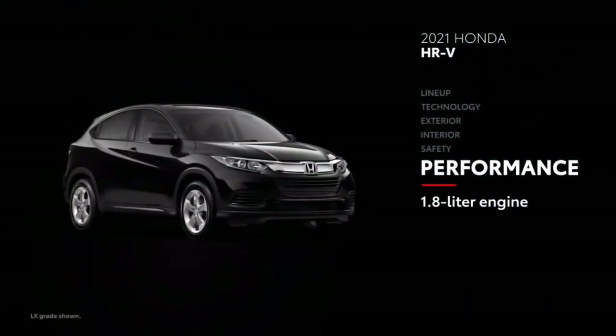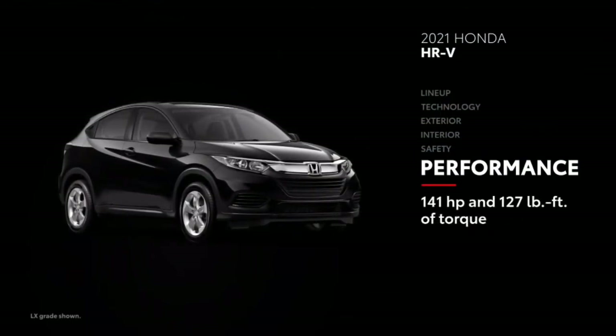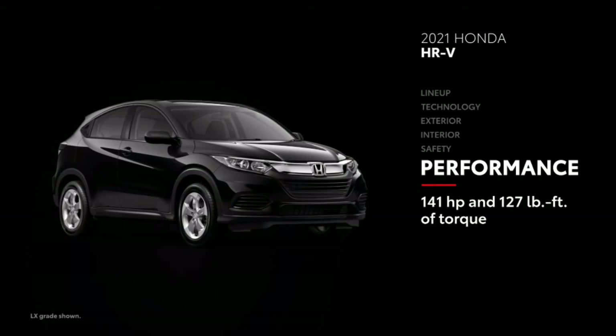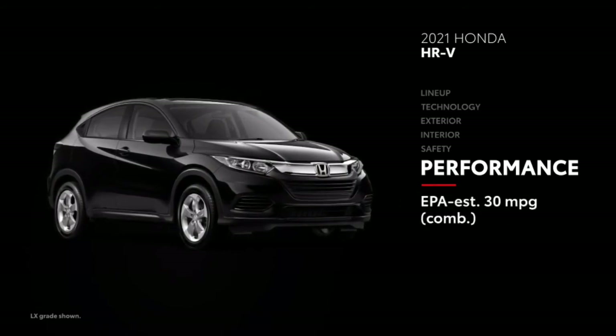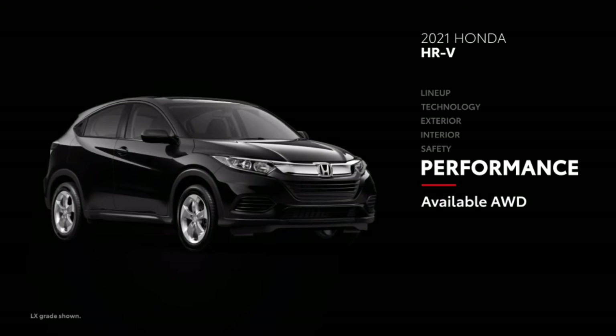HR-V uses a 1.8-liter engine to make almost as much horsepower at 141, but falls short on torque at 127 pound-feet. The smaller engine does a little bit better at the pump, with an EPA-estimated 30 MPG combined rating in front-wheel drive, and an EPA-estimated 28 MPG combined rating in HR-V's available all-wheel drive trim on most grades.